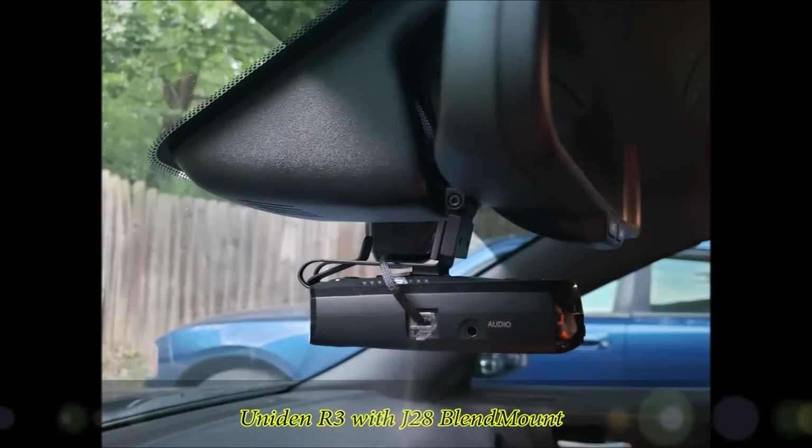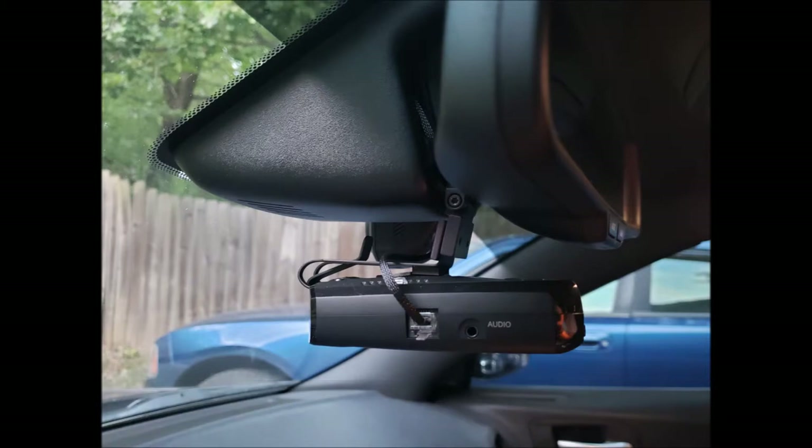Next are a few fun upgrades. I went with the Uniden R3 radar detector with the Blend Mount. Love the way it looks; it's easy to install, and if you don't know how to do it I did a video that walks you right through the whole process.